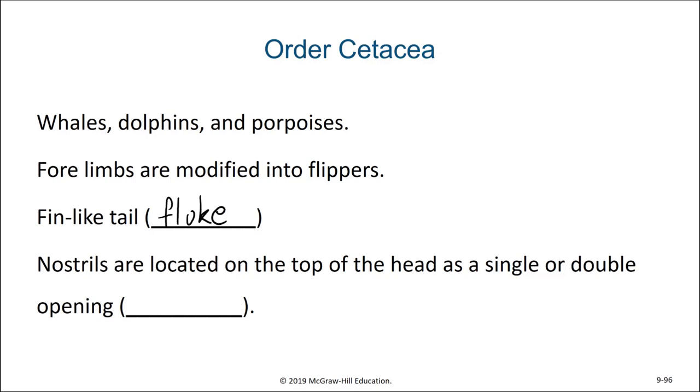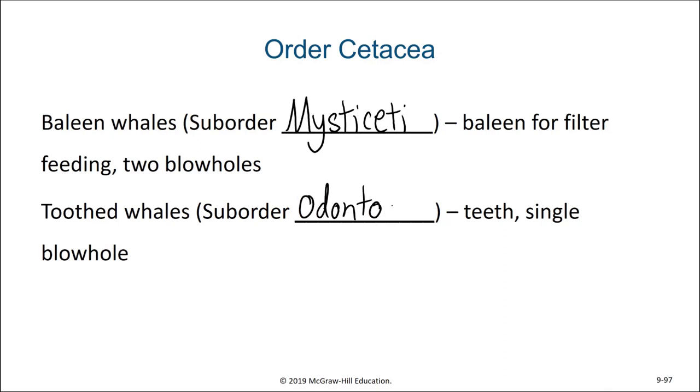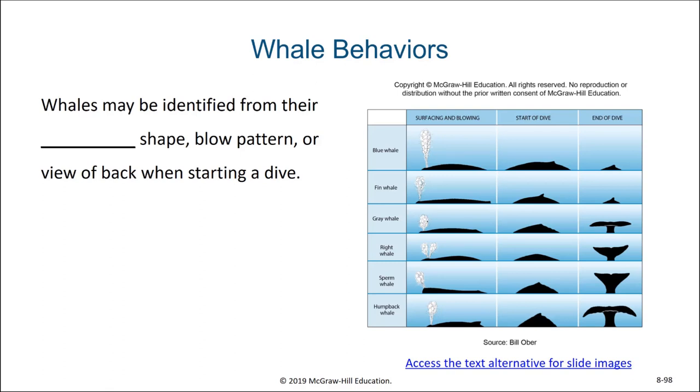Their nostrils are located on the top of their head as a single or double opening called a blowhole. Among the two suborders of the cetaceans are the mysticeti, or the baleen whales, and the toothed whales, which are from the suborder odontoceti. Whales may be identified from their fluke shape, their blow pattern, or the view of their back when starting a dive.